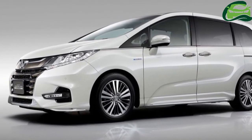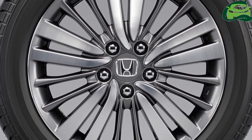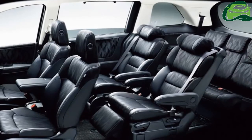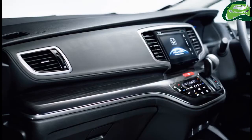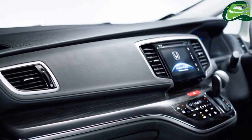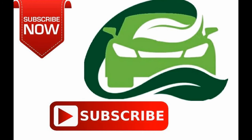The third petrol variant produces 190 PS / 237 newton-meters. The hybrid model uses the 2.0-liter i-VTEC petrol engine producing 145 PS and 175 newton-meters of torque, along with an electric motor that generates 184 PS and 315 newton-meters of torque. The 4WD option is limited to the petrol model. Honda will release the 2018 Honda Odyssey in Japan in November 2017.